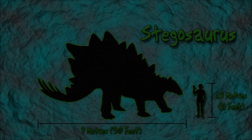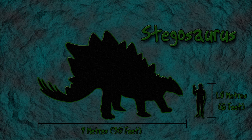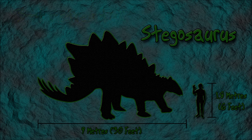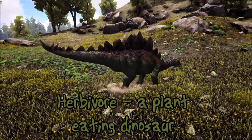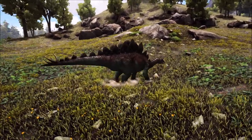An adult Stegosaurus could grow to around 9 meters in length, which is 30 feet, and stood between 3 and 4 meters tall, around 10 to 13 feet. The dinosaur weighed around 5 tons, about the same as the Triceratops. Stegosaurus was a herbivore, a plant-eating dinosaur, and mainly fed on low-lying ferns, shrubs, and bushes.